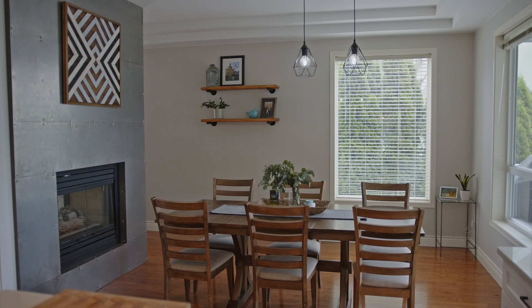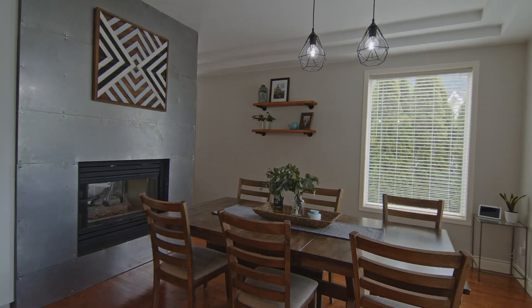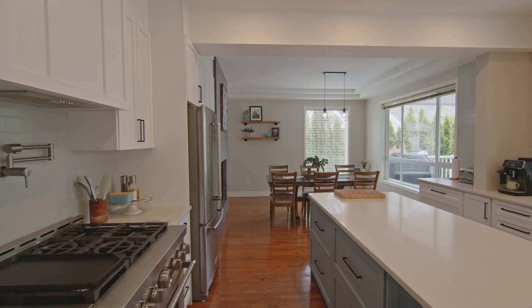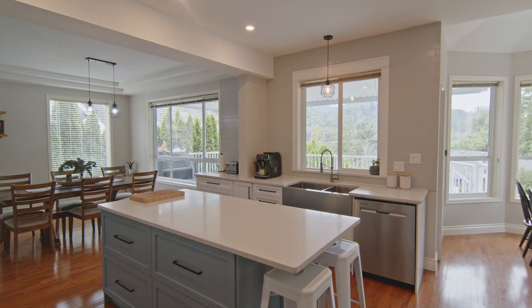Coming around to the other side of that fireplace is where we have a lot of the renovations that have happened here. They've opened it up — you've got a large dining room area and they did a brand new beautiful kitchen. They did a great job in this kitchen redesign: lots of cabinetry, beautiful appliances, a nice large island for workspace, and I love the sink that overlooks that large backyard.